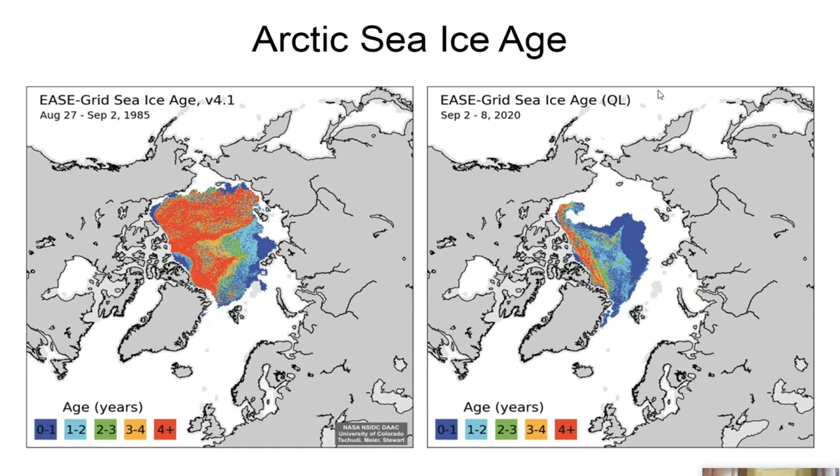Hello, friends. Welcome to Science Doc. I am your host and resident oceanographer, Jim Massa. I want to bring a quick update on what's going on with the Arctic sea ice.